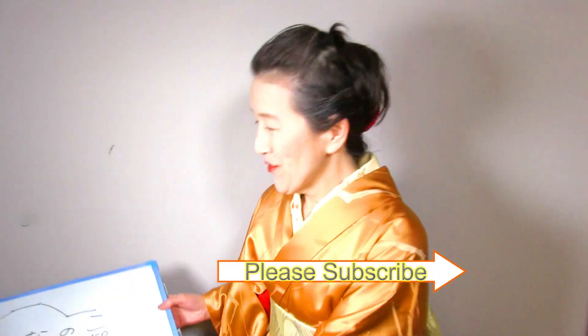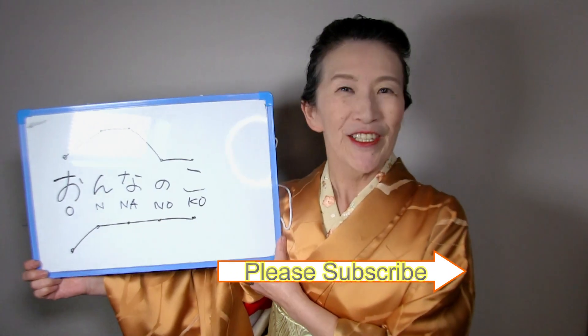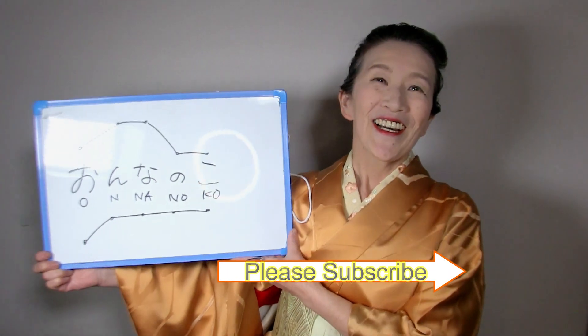This is just an example for the Japanese speech accent. Good luck with your studies. 頑張ってください。